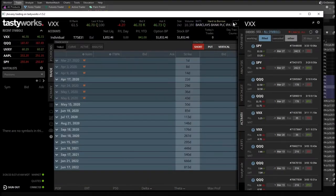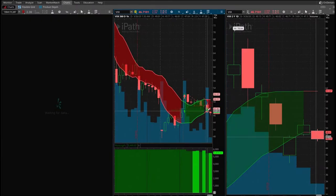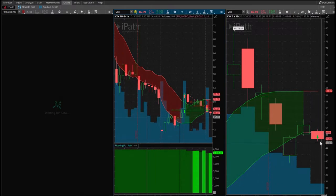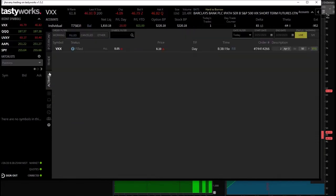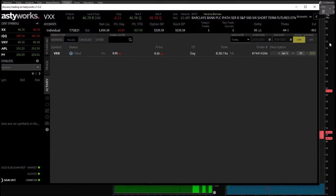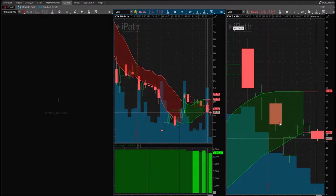Looking at VXX puts expiring in eight days — the $50 puts — because of the signal here. We are trending; we got a red arrow downtrend, so let's go ahead and get in. Limit order — got filled at $8.05, two of them. Got the $50 puts expiring in eight days on VXX because I got this down arrow signal here on VXX on the daily. We'll see where it goes.